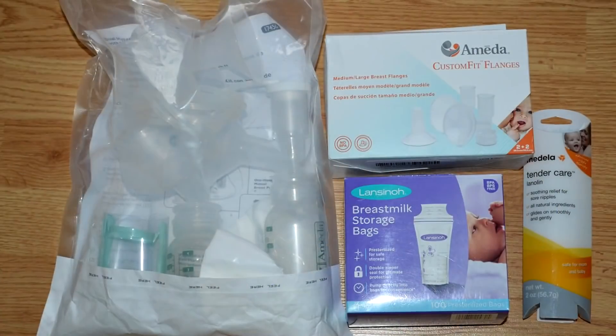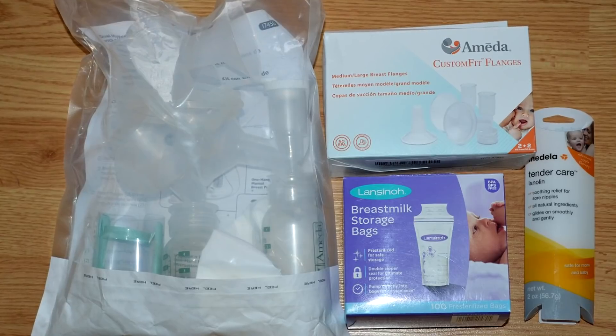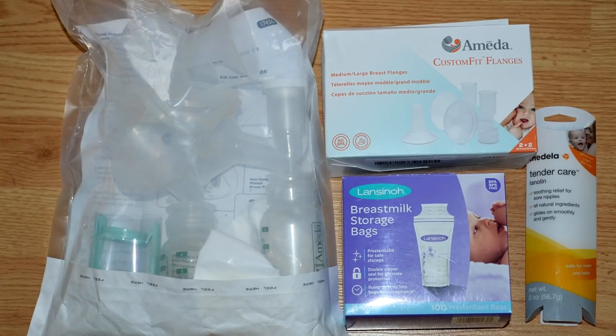My baby had a latching issue and didn't want to suck properly. During that first week, to make sure my milk supply would come in, I had to learn how to use a manual pump — the schedule, all the parts, using the nipple cream and keeping those protected. I had to learn all of that within a week while also taking care of a newborn. I really wish I had researched that beforehand. With this baby I've definitely researched breastfeeding a lot more and have backup plans in case things go wrong.